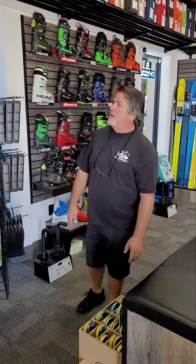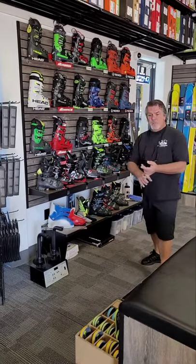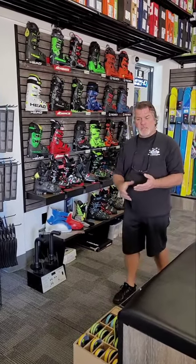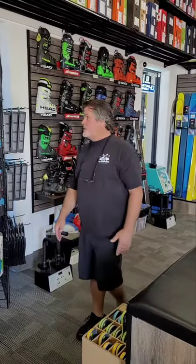Most of the major brands that most people have heard of on the footbeds, we do custom footbeds from MasterFit where we take an actual mold of your foot and we do an unweighted version. We give you a full support. Those are really popular for more advanced skiers and maybe somebody that's skiing a lot more in their boot and wants a little bit more performance. We do custom footbeds here, it's a really great option.